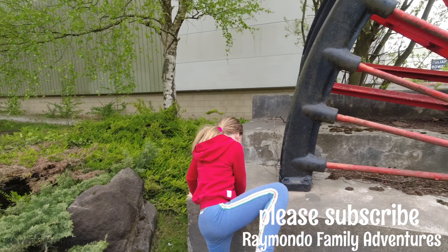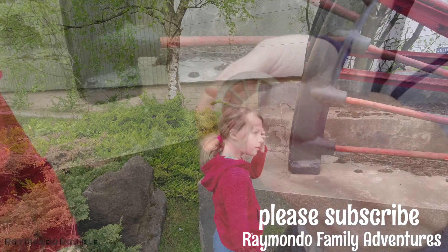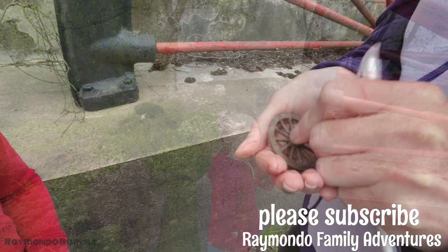Hey up everybody, it's Remandu here. We're just out doing a few geocaches today in the local area, so I hope you enjoy it. If you're new here, subscribe and give the video a like.